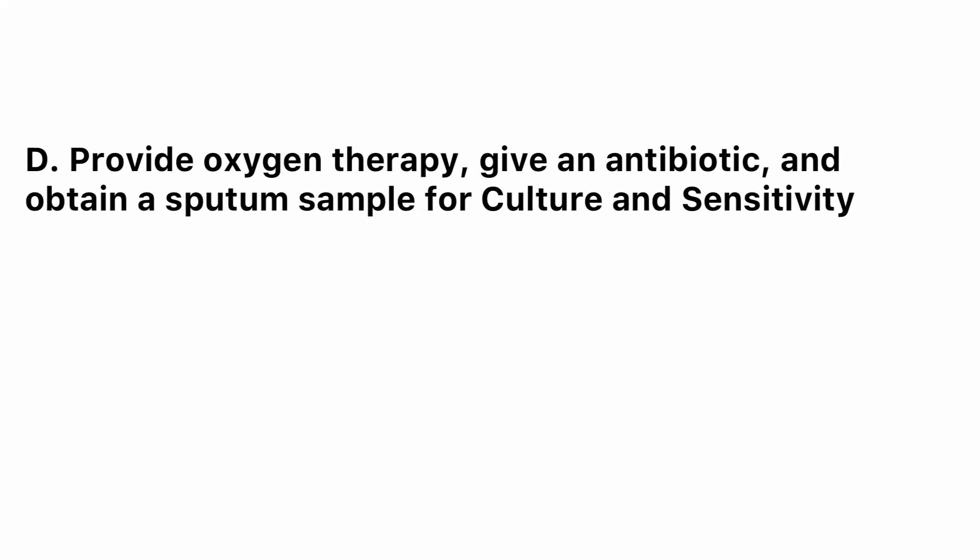The correct answer is D: provide oxygen therapy, give an antibiotic, and obtain a sputum sample for culture and sensitivity. Based on the information that is provided, we can easily figure out that D is the correct answer.